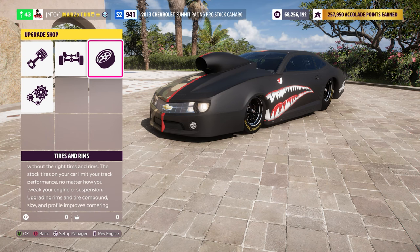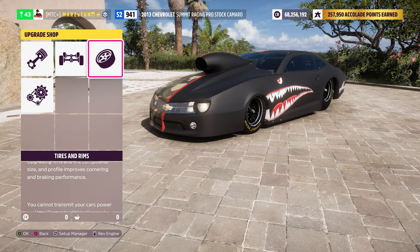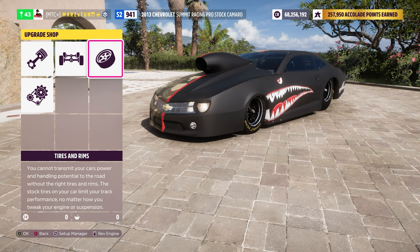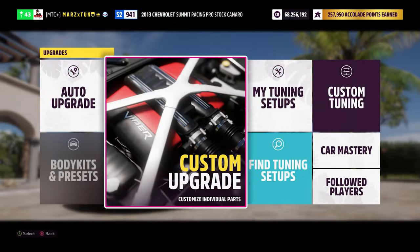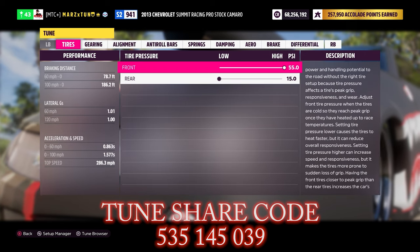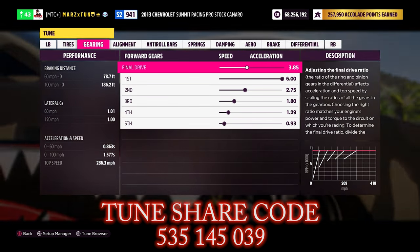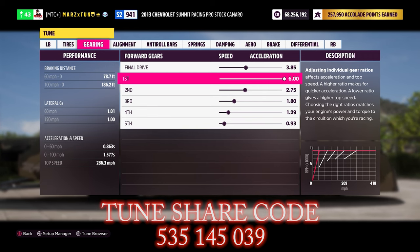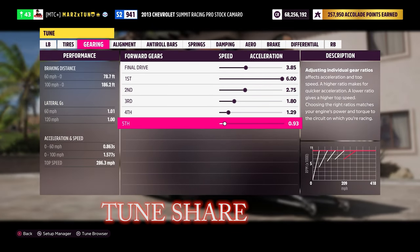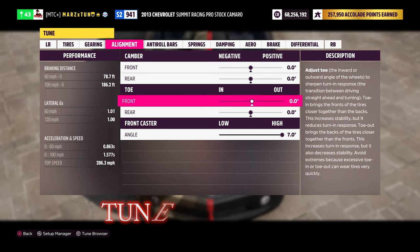Of course the longer you guys keep tweaking the car, I believe you can get a little bit faster. Remember this is a tune I did in about an hour, so I haven't spent days perfecting it, but the numbers you're going to see are fairly quick. Let's go right to the tune. The car does a 0.8 zero-to-sixty, 1.5 zero-to-hundred, traps around 286. Tire pressure is 55 in the front, 15 in the rear. Final drive at 3.85, first gear is all the way to 6.0 — super short — and it still grips. Second gear 2.75, then 1.80, 1.29, and 0.93.